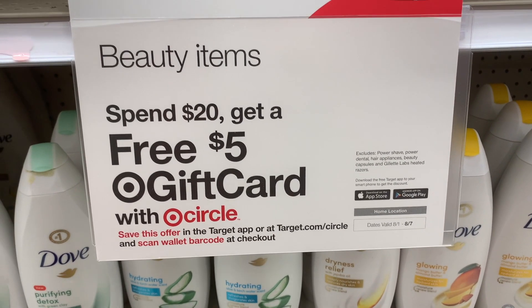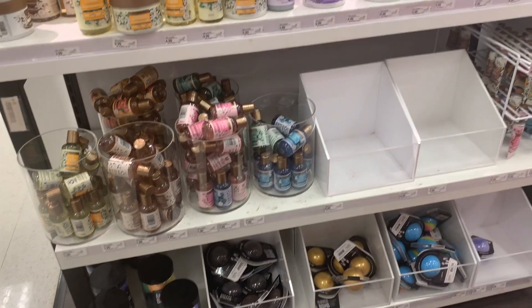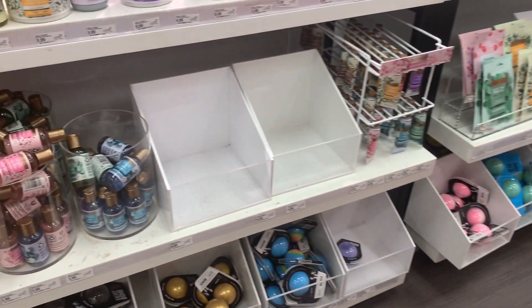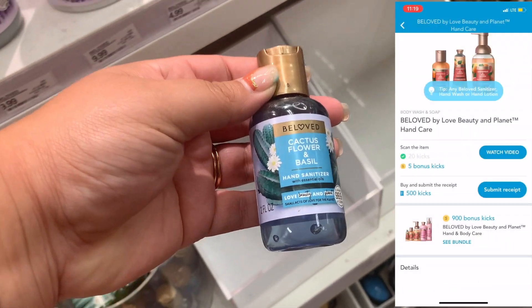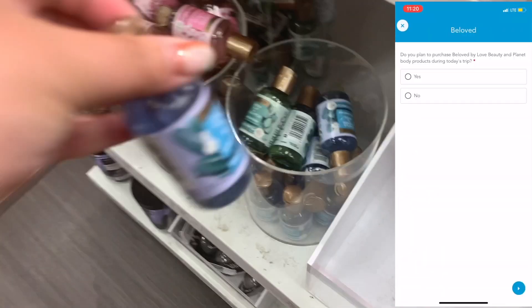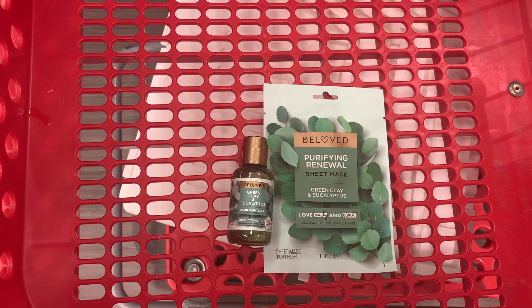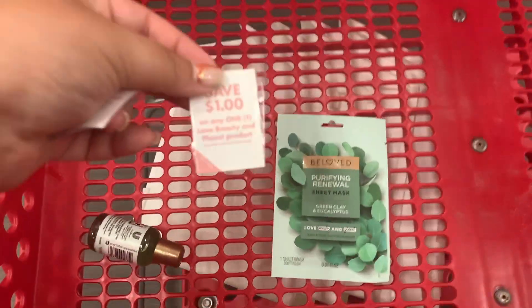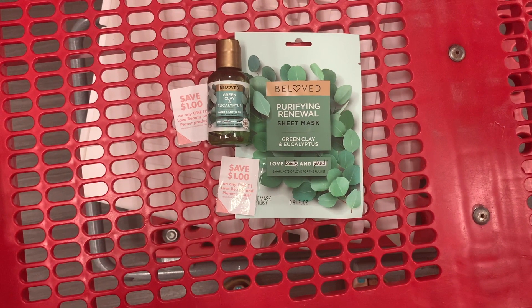Now moving on to the coupons and deals. We're doing the beauty spend $20 get a $5 gift card — you need to clip this in your Target Circle app. The first thing we're grabbing is the Beloved products. Pick up one hand sanitizer and one face mask — they're $3.99 each, totaling $7.98. There's a Shopkick bundle that gets you back $7.80 between scan kicks and buy kicks, making it just 18 cents after Shopkick. This counts for $7.98 toward that $20 for the gift card.